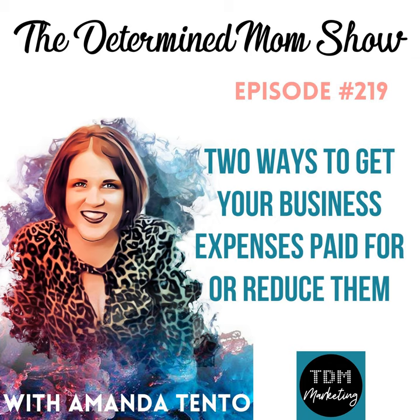Today I want to talk to you about how you can get your business expenses paid for. This may sound easy, and it also may sound difficult to some, but it actually boils down to something very simple that you can implement in all of your marketing and everything that you do. The method we're talking about is actually called affiliate marketing, so think about your five favorite tools that you use all of the time.